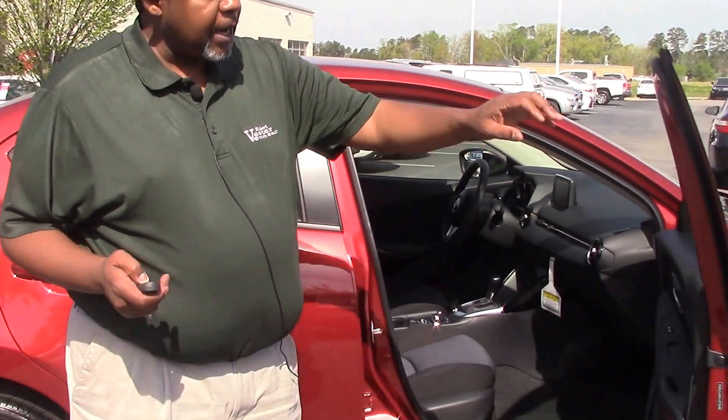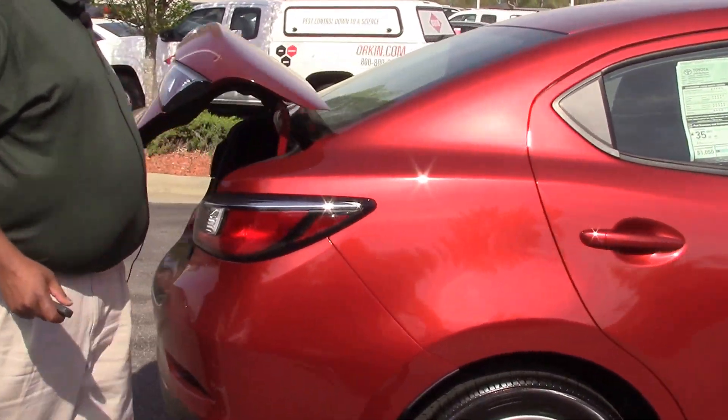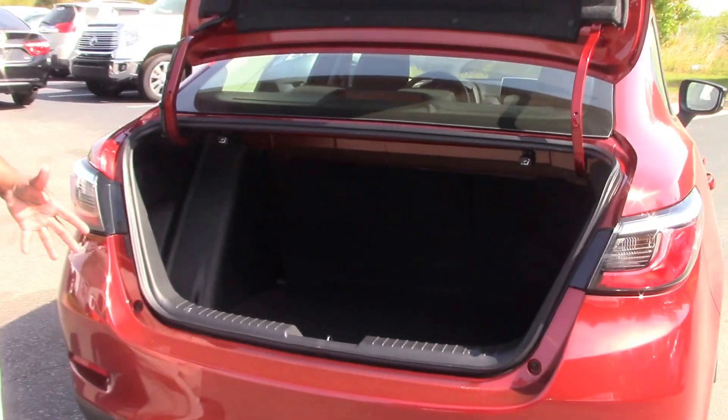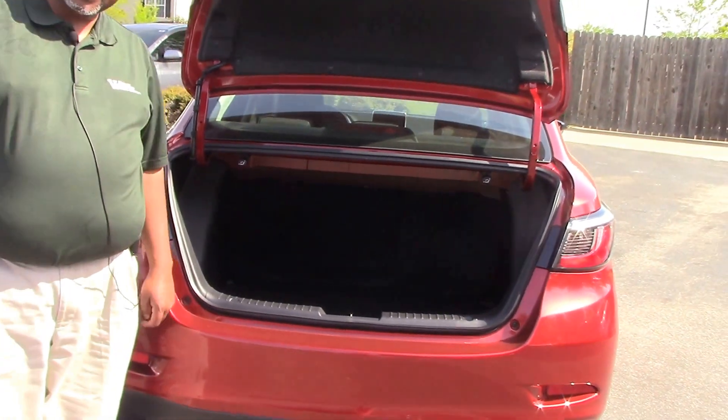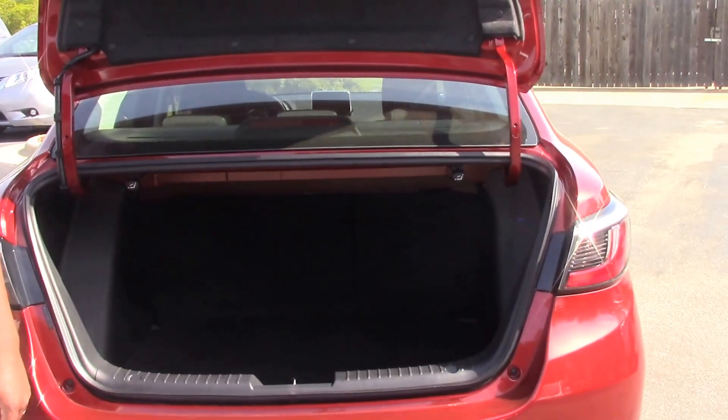One thing I'd like to show you is, for a college student ready to go off — I've got all the trunk space needed to let that student travel up and down the road and know they're going to be safe.